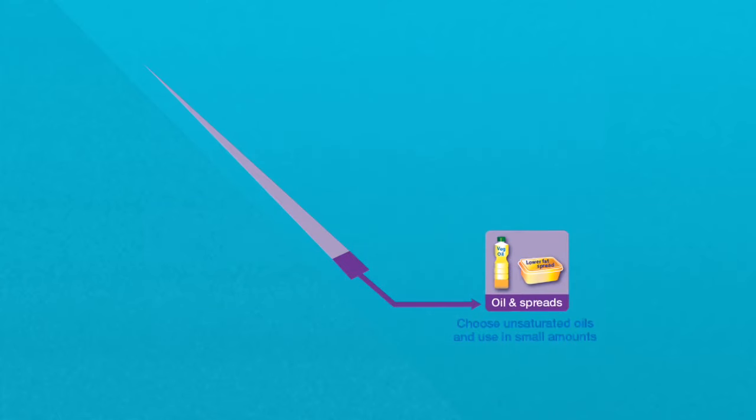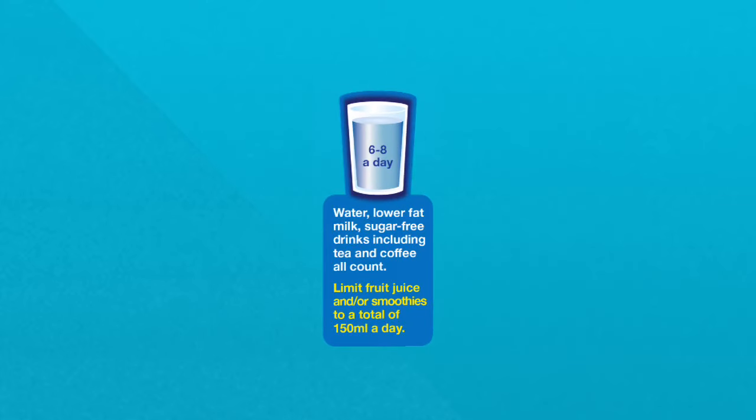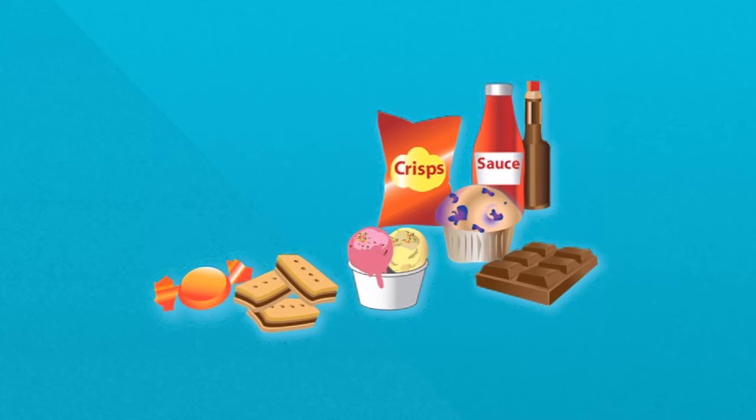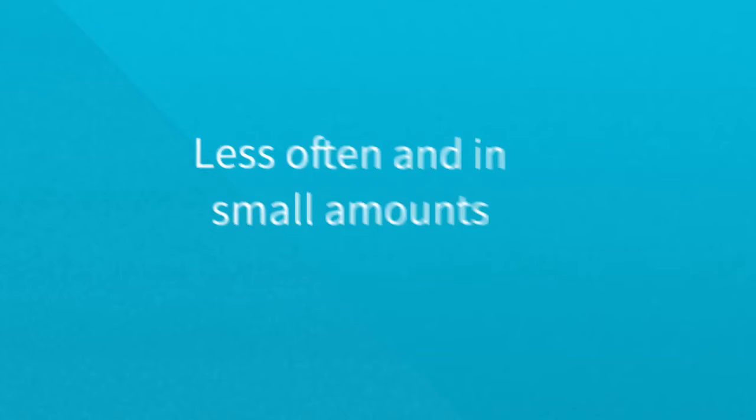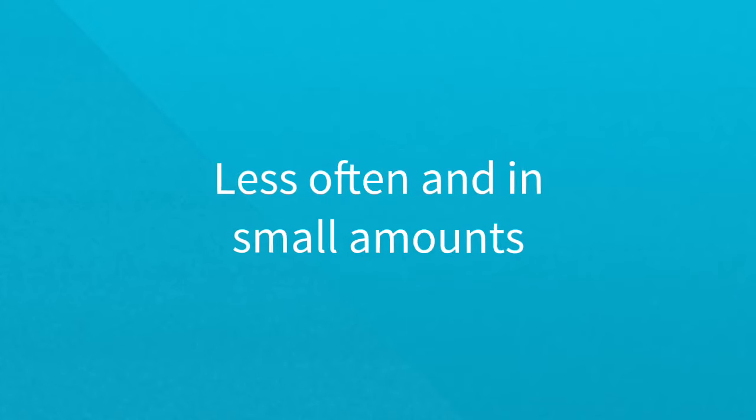Use unsaturated oils and spreads and eat in small amounts. Drink six to eight cups or glasses of fluid a day, choosing lower sugar options. If foods high in fat, salt and/or sugars are included in the diet, they should be consumed less often and in small amounts.